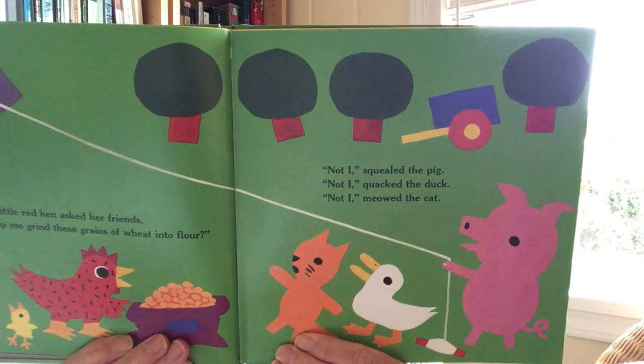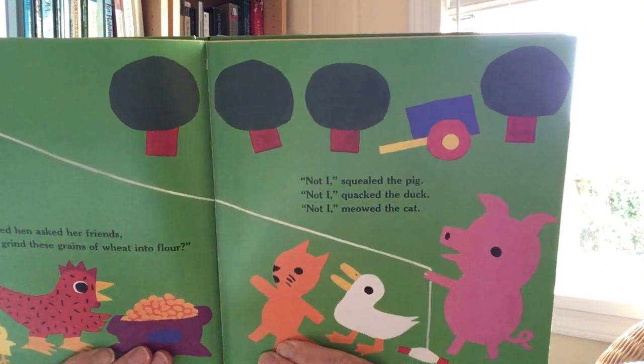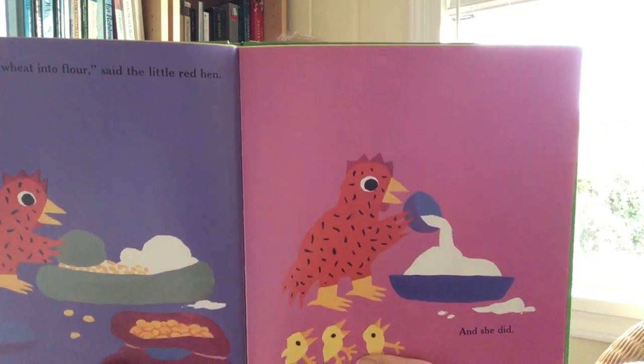Then the Little Red Hen asked her friends, 'Who will help me grind these grains of wheat into flour?' Not I, squealed the pig. Not I, quacked the duck. Not I, meowed the cat. Then I will grind the wheat into flour, said the Little Red Hen. And she did.